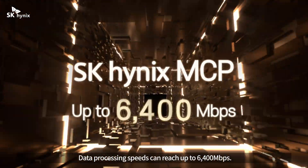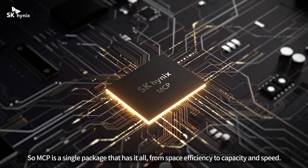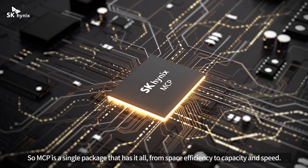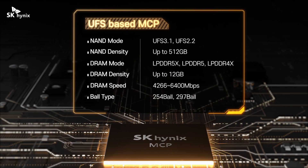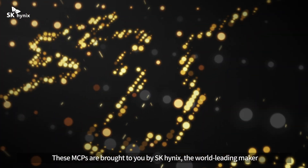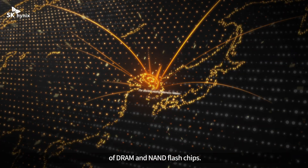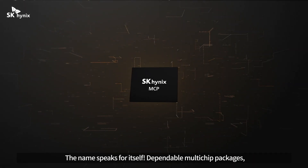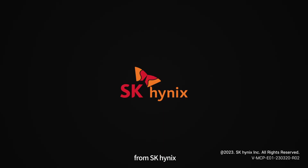Processing speeds can reach up to 6400 megabits per second. MCP is a single package that has it all — from space efficiency to capacity and speed. These MCPs are brought to you by SK Hynix, the world-leading maker of DRAM and NAND flash chips. Dependable multi-chip packages from SK Hynix.